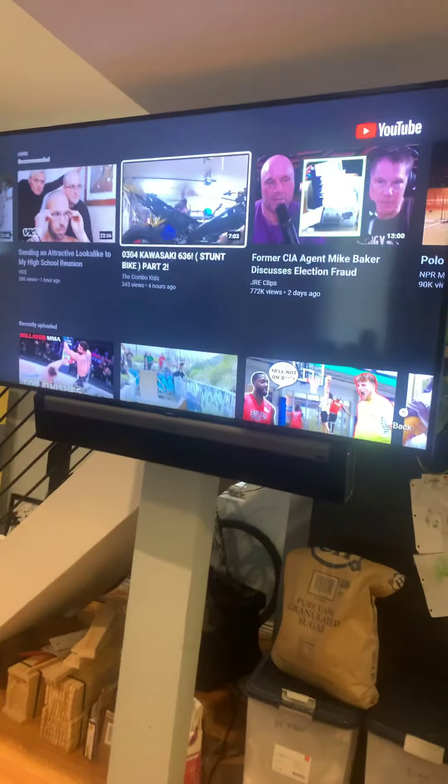Let me take you into our living room — it's right here. This is where we hang out at night after we do a bunch of work. Right now it's a cold day and it's snowing outside, so there's really not much to do.